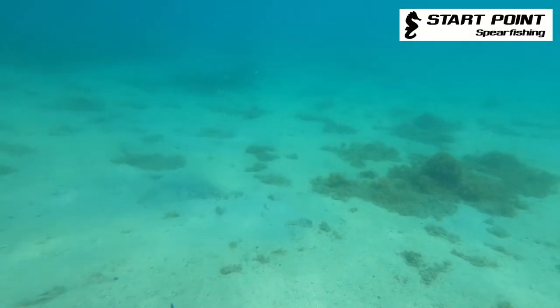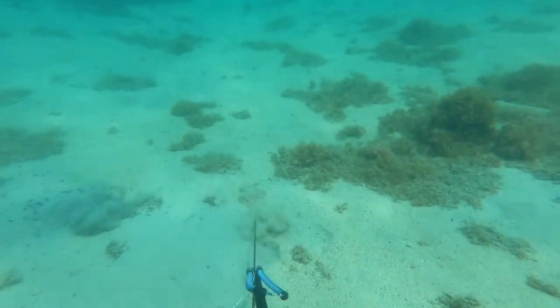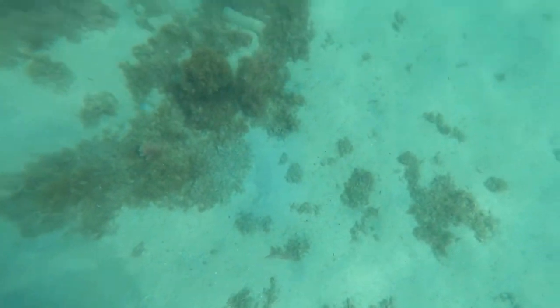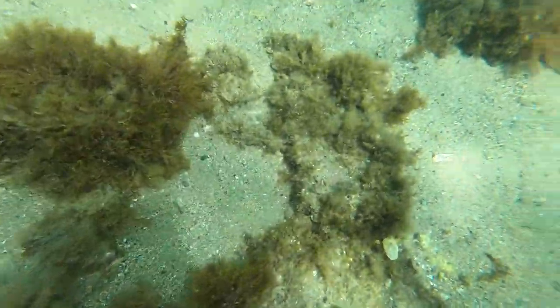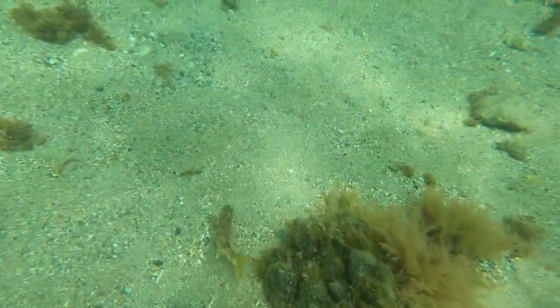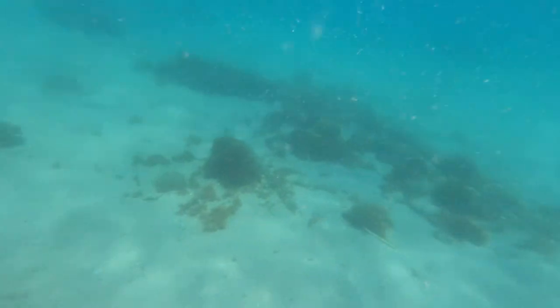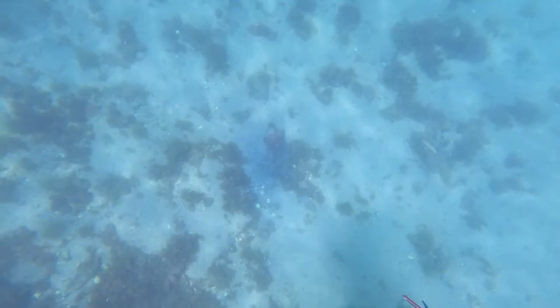There are two types of red mullet here: the red mullet and the striped red mullet. Here we go — let's think about the red mullet.